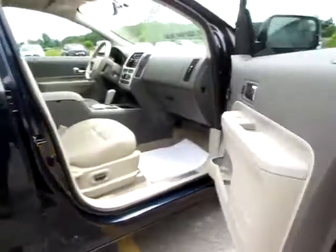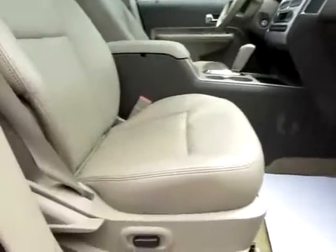Dual mirror arrangement keeps you safe on the highways, and the heated mirrors are good for the winter.